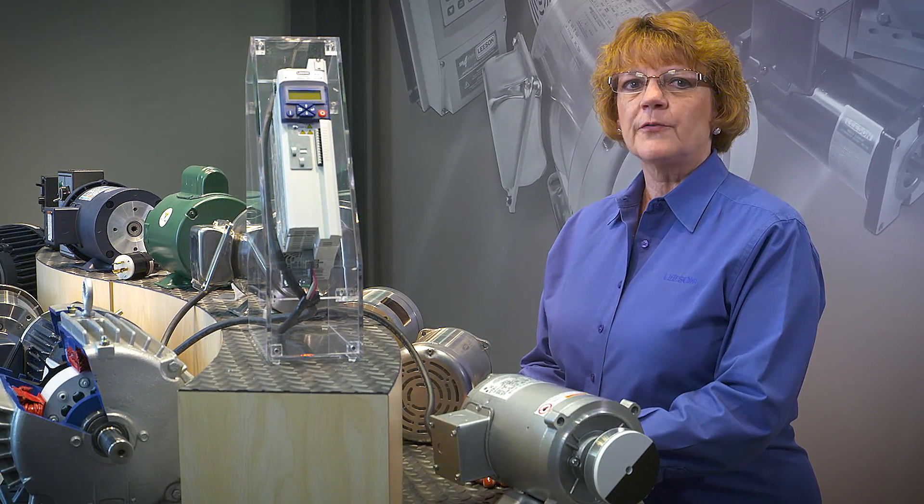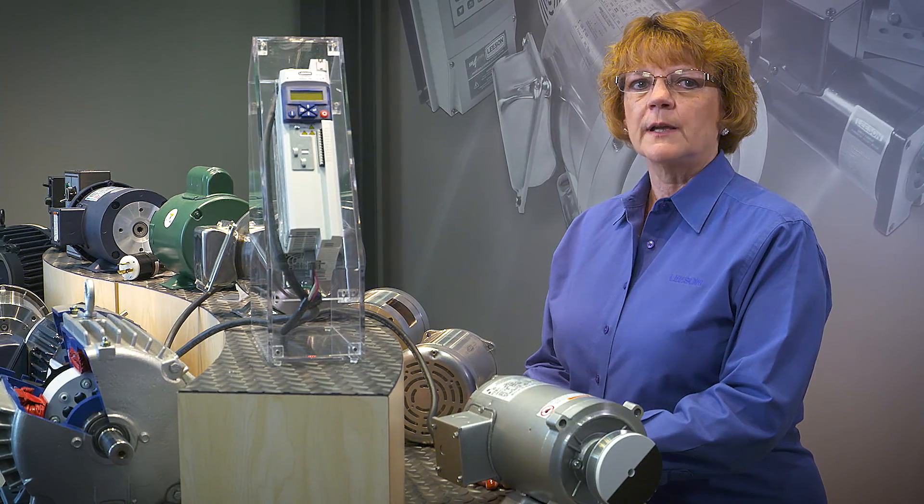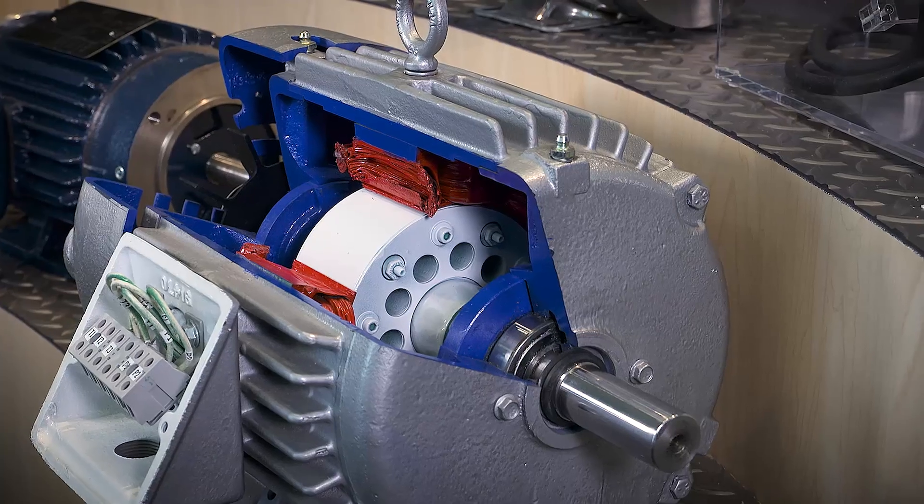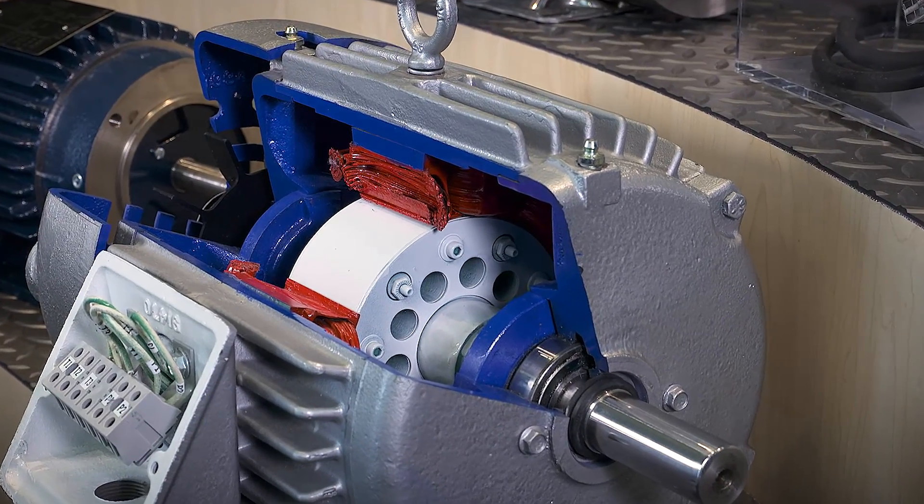Working with our customers, our team identified the preference for the standardized design that minimizes rotor loss, so you'll get smoother, quieter operation and increased efficiency.